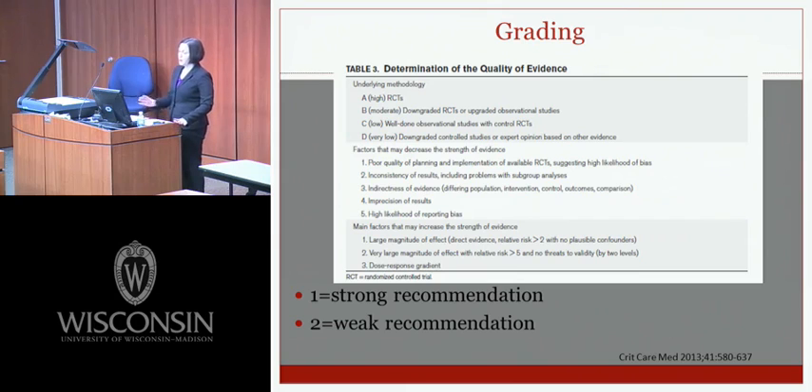Behind each guideline you'll see a number and a letter. The numbers indicate whether it's a strong or weak recommendation — one or two. The letters indicate the quality of evidence: A is high quality randomized controlled trials; B is moderate, downgraded RCTs or upgraded observational studies; C is low quality, well-done observational studies; and D is very low quality, downgraded controlled studies or expert opinion.